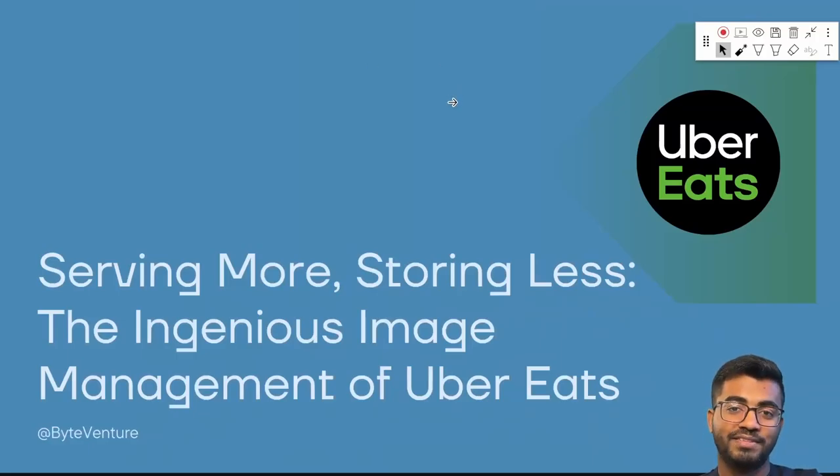Hi everybody, welcome to ByteVentures, where we deep dive into the marvels of technology. In today's case study, we'll discuss the ingenious image management of Uber Eats — how they were serving millions of images every hour with less storage and less cost. Let's deep dive into it.